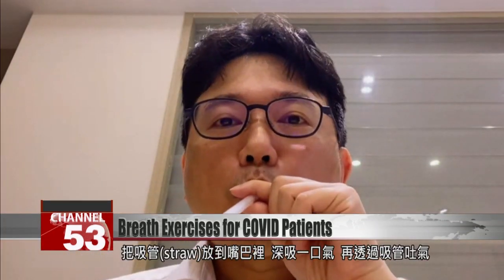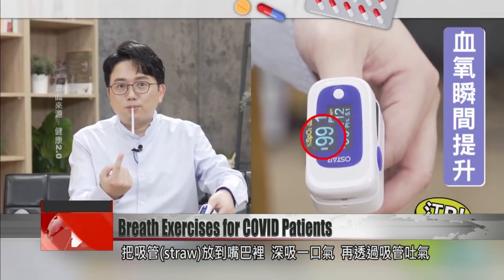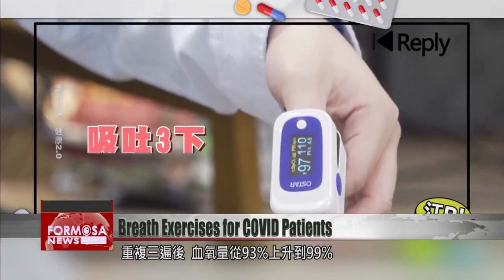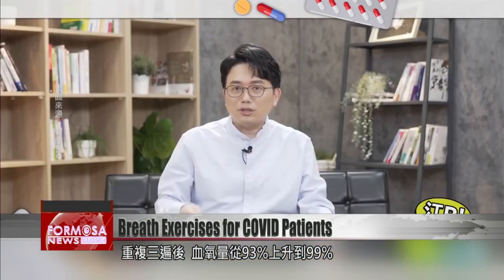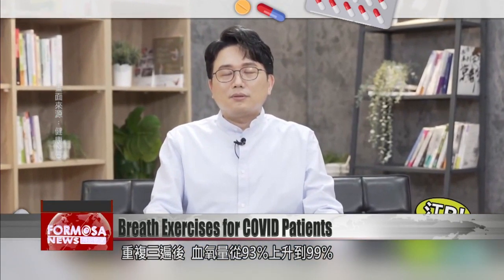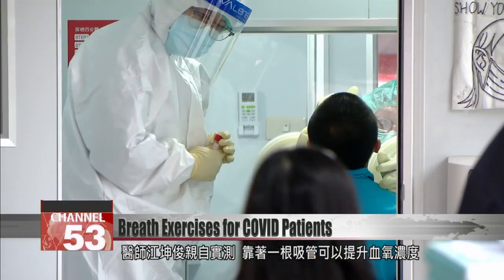He places a straw in his mouth, breathes in deep through his nose, and then exhales through the straw. After repeating this three times, Dr. Jiang Kun-jun's blood oxygen reading goes up from 93 to 99 percent. This is how to use a straw to raise blood oxygen levels, he says.